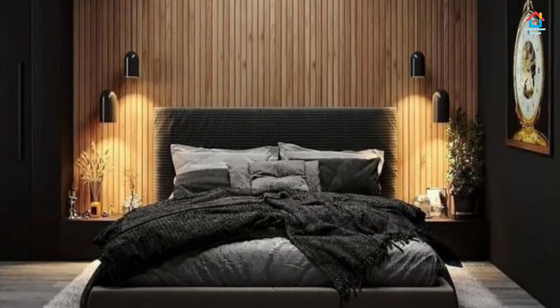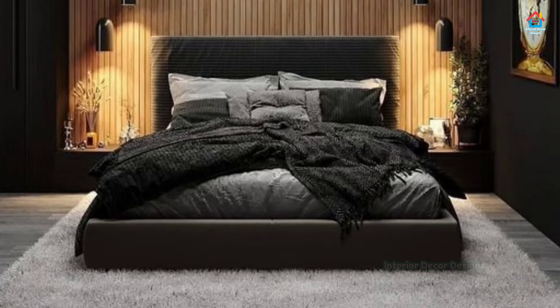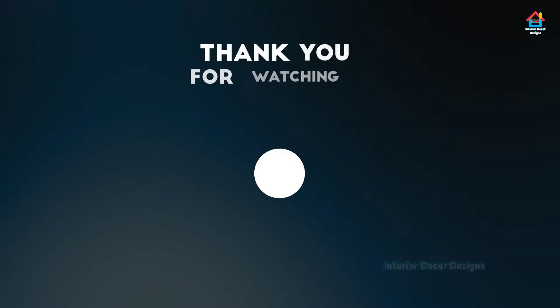Now this is special for people who want to have a unique bedroom but simple. Thanks a lot. Thank you.